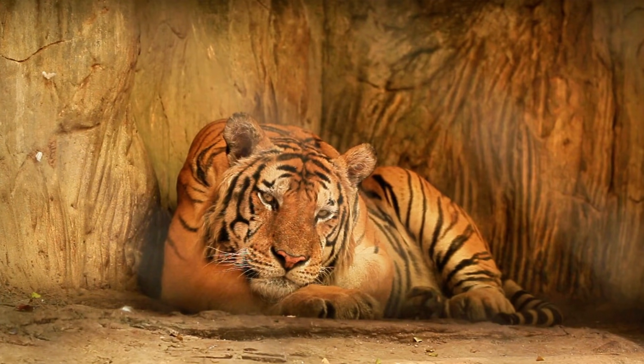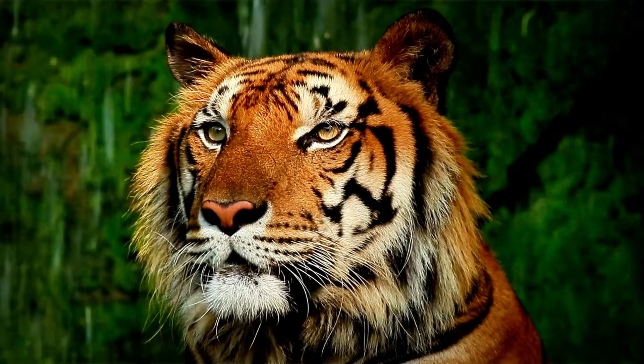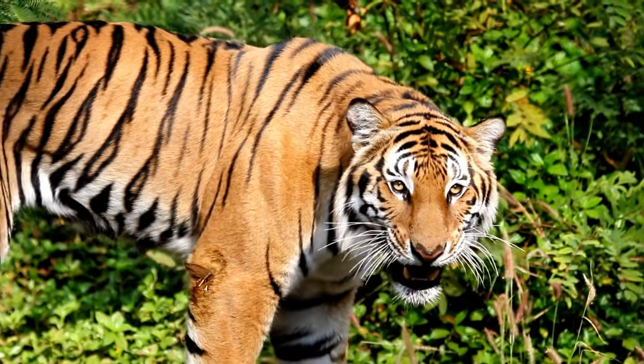In the next eight minutes, you'll get the full breakdown — every tiger, every subspecies, and even some extinct ones.